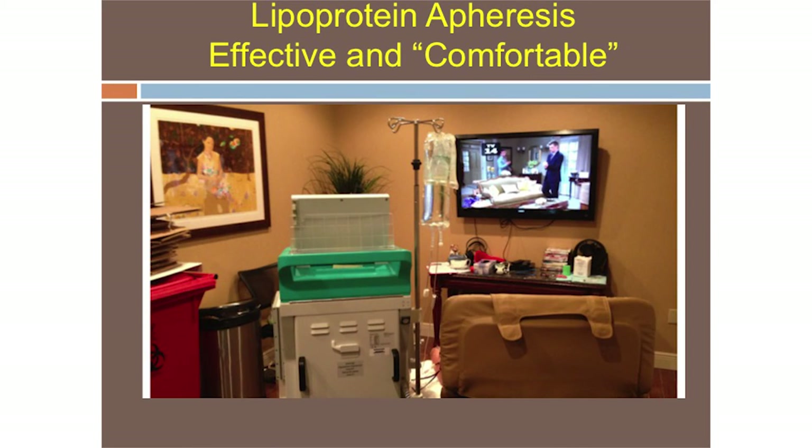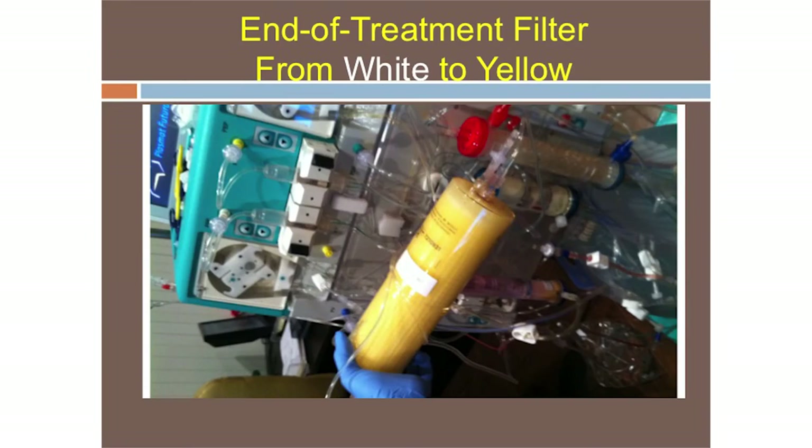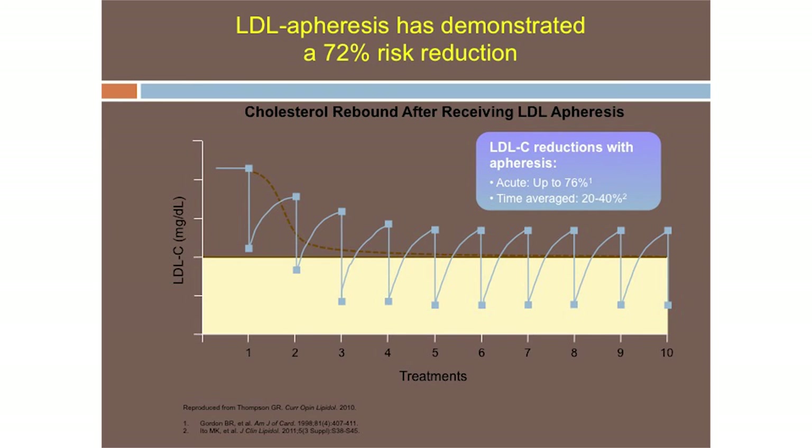This is my apheresis unit — it's a comfortable procedure, not like hemodialysis. Patients don't walk out stumbling and exhausted; they actually walk out feeling energized and feeling better. The filter starts as white — this is what happens to the LDL: it drops precipitously, then rises. It does not rise in a linear fashion; it rises quickly, then slopes off, and you do it every one or two weeks.